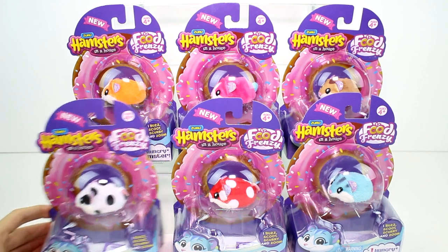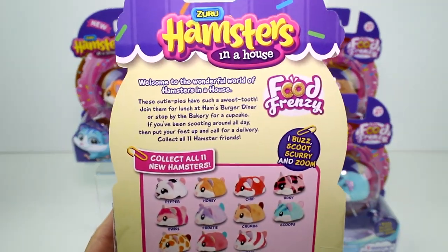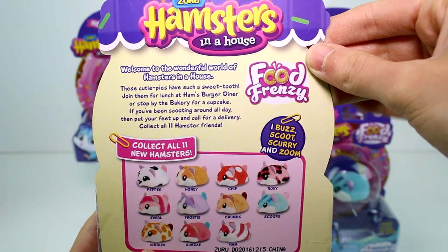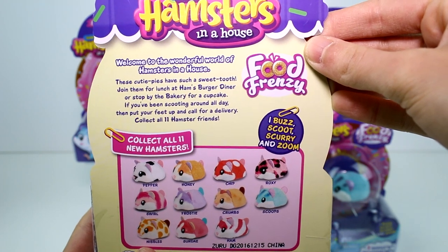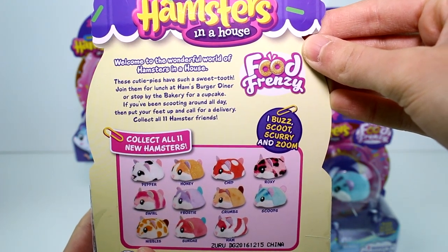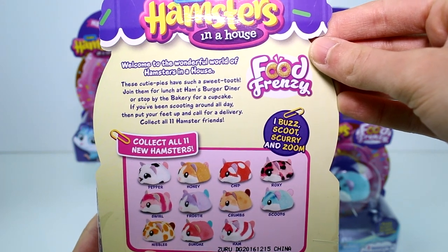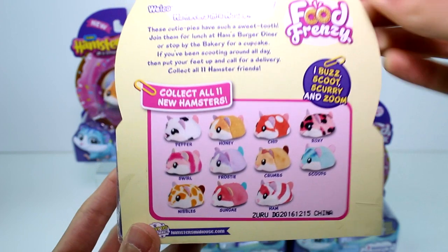Let me show you the back of one of these real quick. It says: Welcome to the wonderful world of Hamsters in a House. These cutie pies have such a sweet tooth. Join them for lunch at Ham's Burger Diner or stop by the bakery for a cupcake. If you've been scooting around all day, put your feet up and call for a delivery. Collect all 11 hamster friends. And these are the ones you can collect.